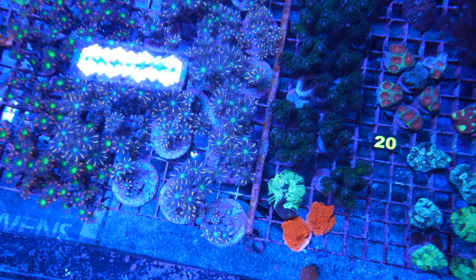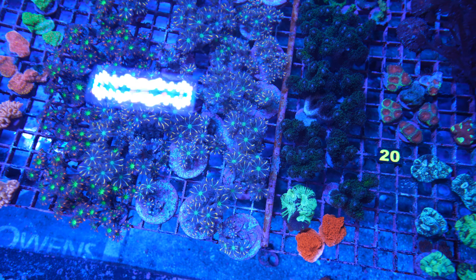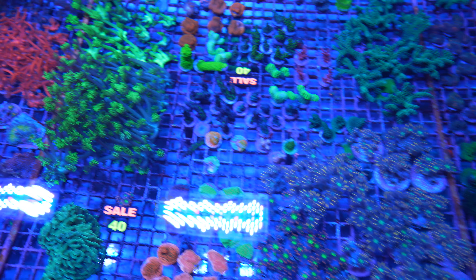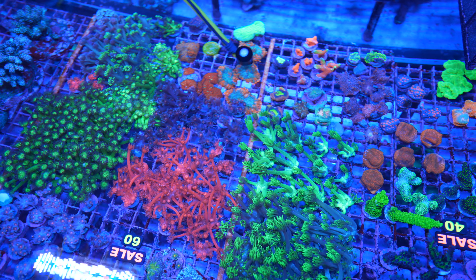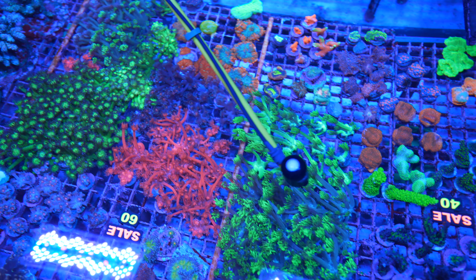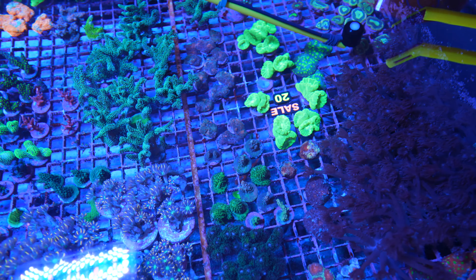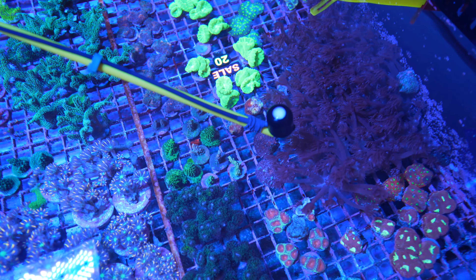Those Ghanis were almost completely white three weeks ago. Some didn't do well after being cut — that's just the process of cutting a colony — but many look really good now. Moving on: these clove polyps are getting 130-150 PAR and look picture perfect.